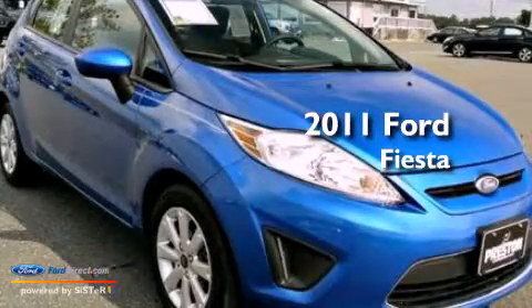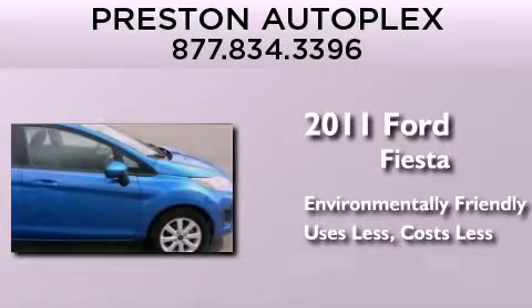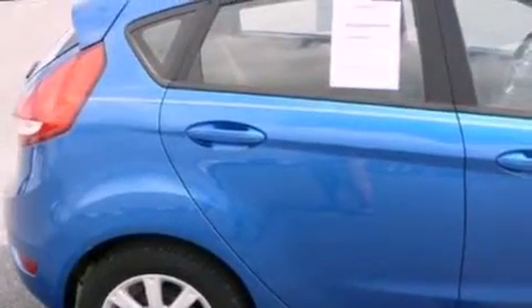This is a 2011 Ford Fiesta. All of the following features are included.